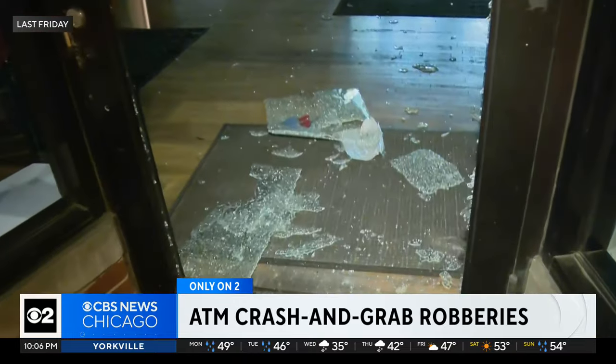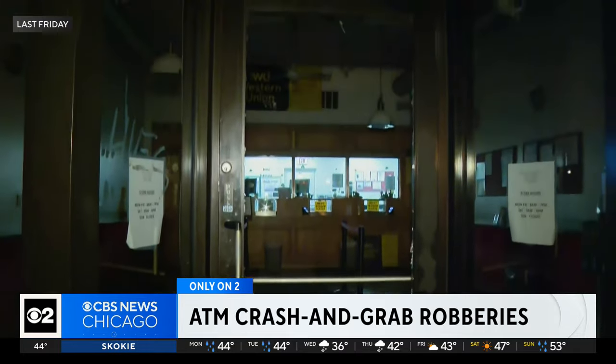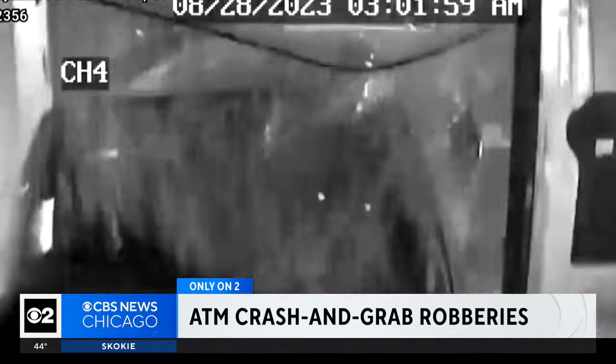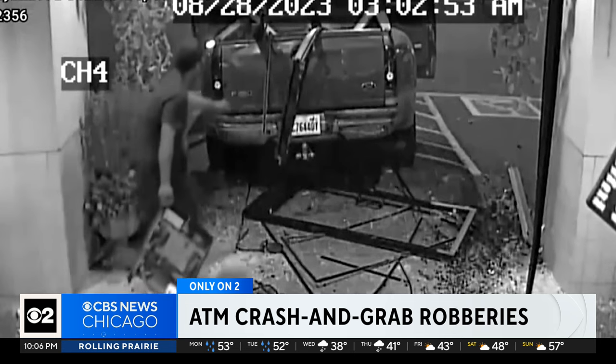The broken glass outside this currency exchange in Westtown is all too familiar for the owner. Last week, thieves broke the glass for the fifth time and got away with the ATM in the lobby. Crooks are often using stolen vehicles to break down any protection, forcing their way inside, and within seconds the crews carry out the machine.